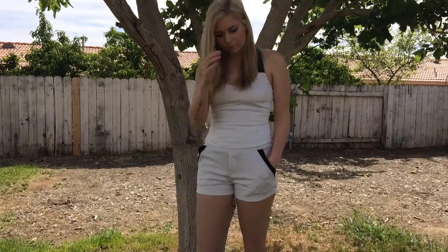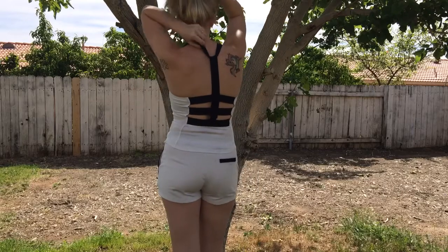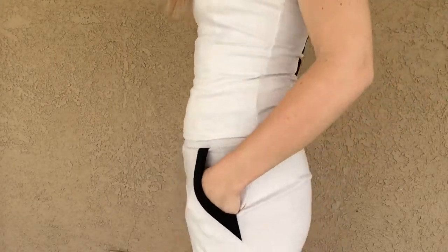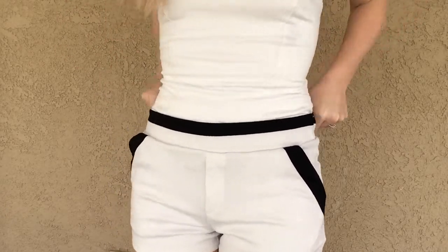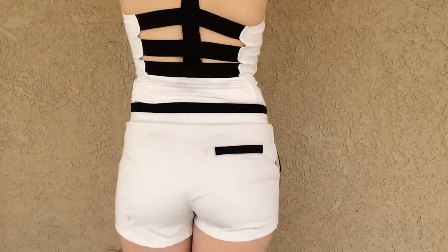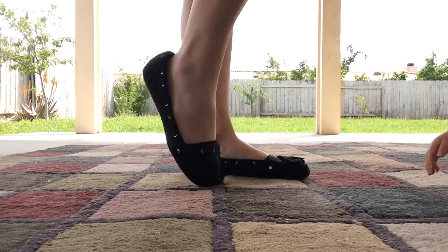This first outfit is for the edgy girl — you want to still look cute but also have a little edge to you. The top and bottom are both from Marshalls. You can leave the shirt out or go ahead and tuck it in to show the waistband; either way works, it's just what you're more comfortable with. You can wear heels, but I just paired it with a pair of flats from Rue 21.